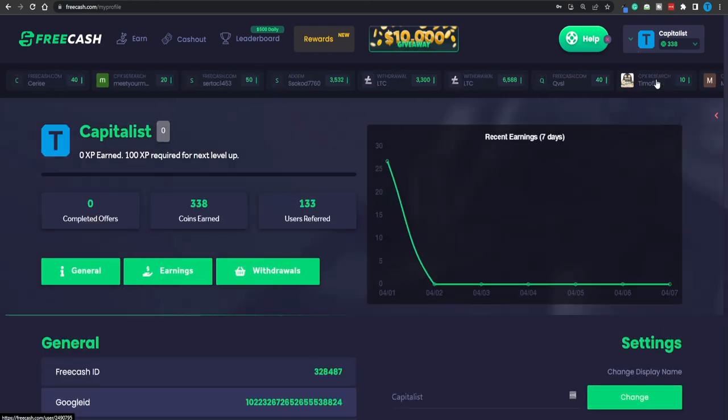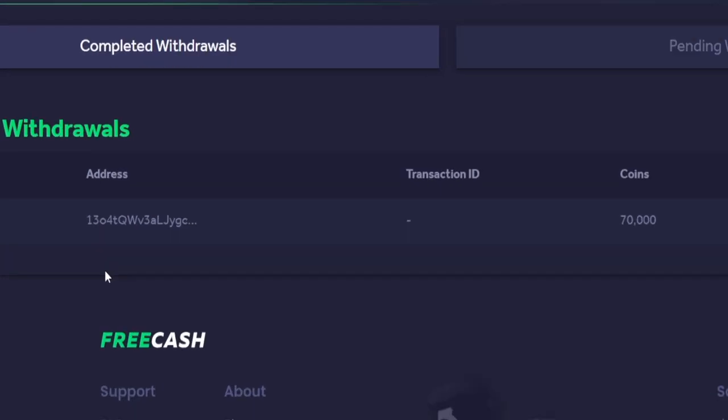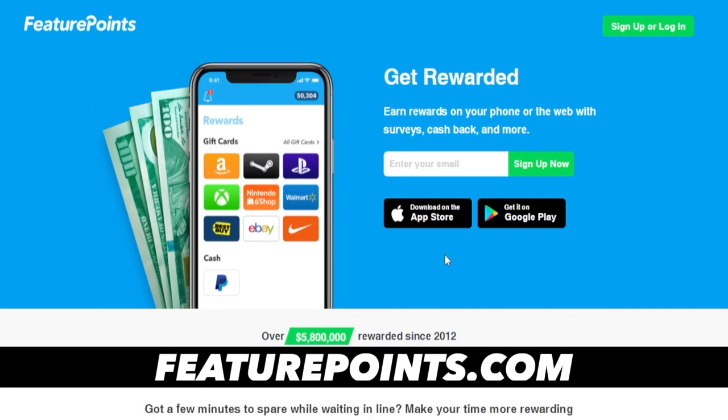One thing you might also do is connect to Freecash.com and complete offers there as well every once in a while — that's actually what I've done. If I head over to my withdrawals, I made a withdrawal about one month ago worth 70,000 coins, which I converted into about $60–$70 USD. Since I'm a huge crypto enthusiast, I went for Bitcoin, but you don't necessarily have to.